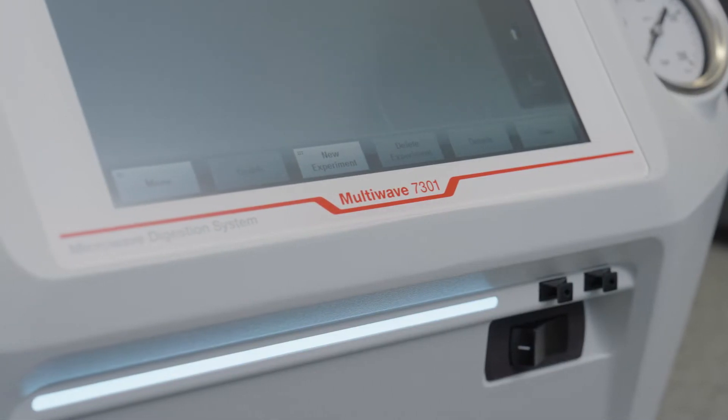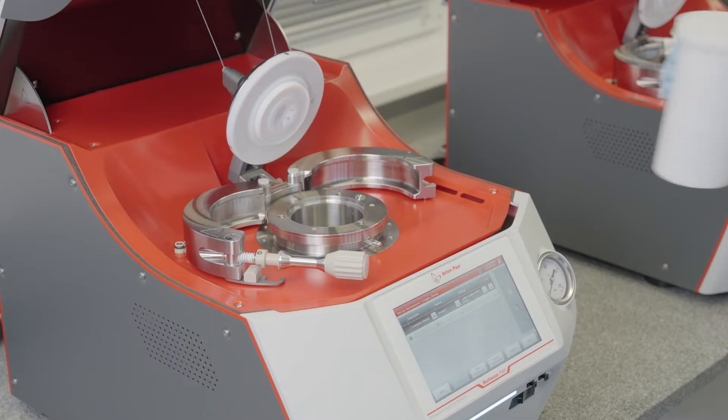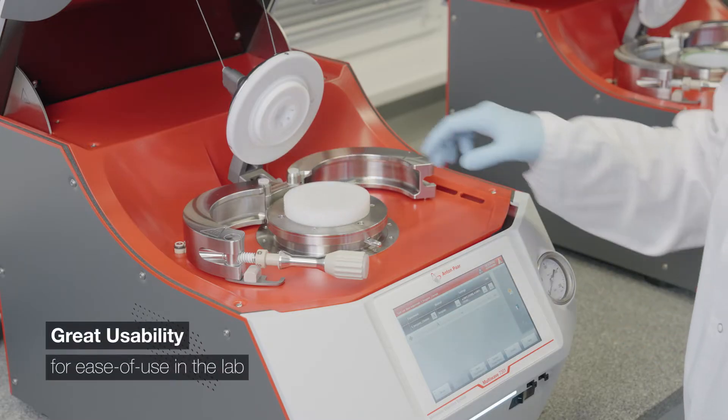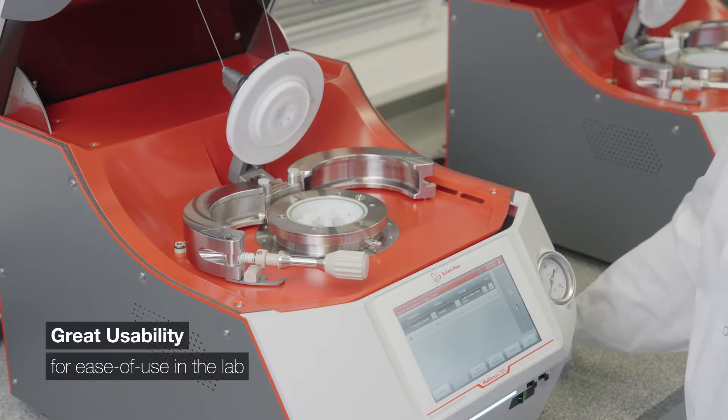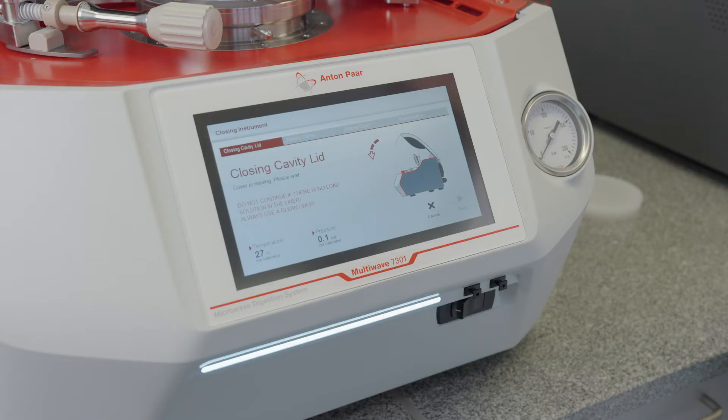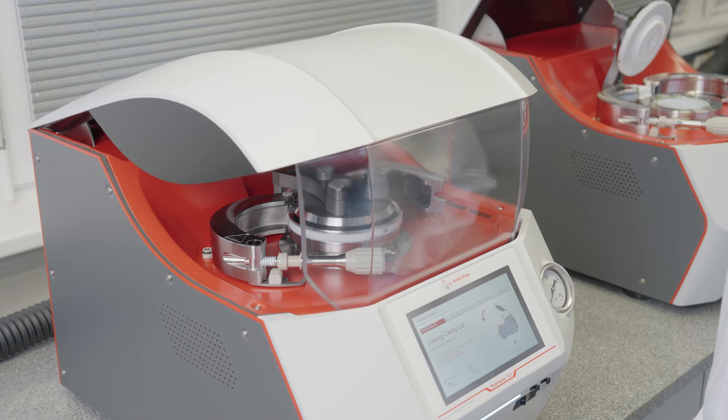These high-performance instruments digest virtually any sample type without the need for method development or sample clustering. The Multi-wave series is easy to handle, with an automatic liner lift and guided procedures for opening, closing, and cleaning, which means fewer handling errors and less training.